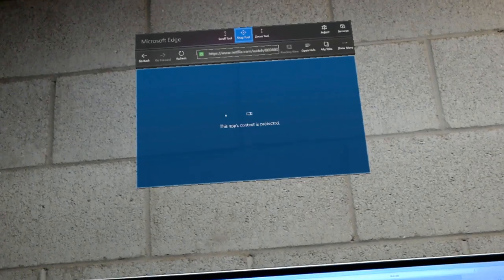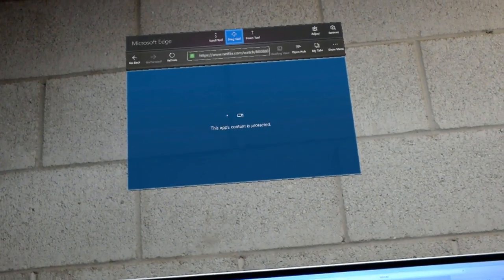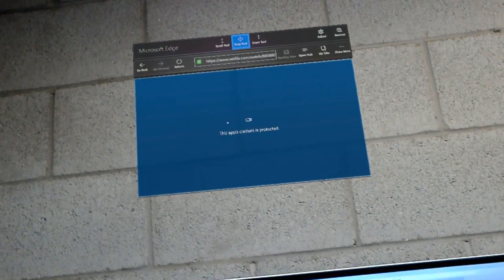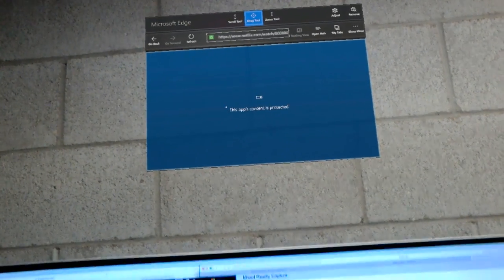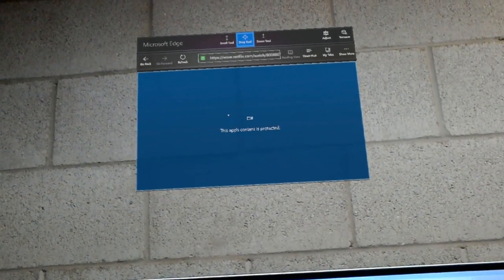The reason you're seeing this blue box saying 'this app's content is protected' is because of the copy protection that Netflix has — it's not showing the video playing. But if I was not recording what I'm seeing, I would actually see the video. Right now I can hear the audio; I don't know if it's coming through the mic, but I can hear it playing.